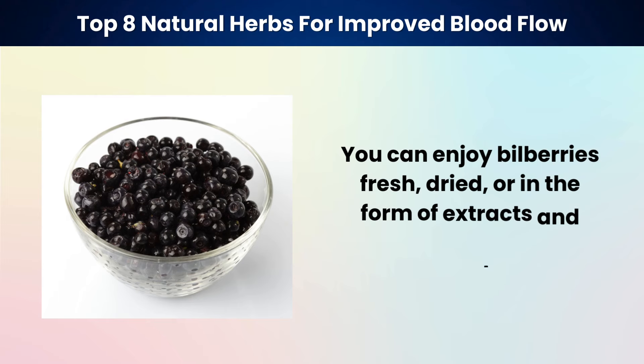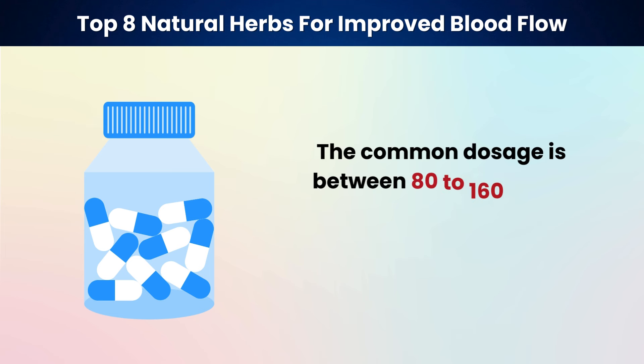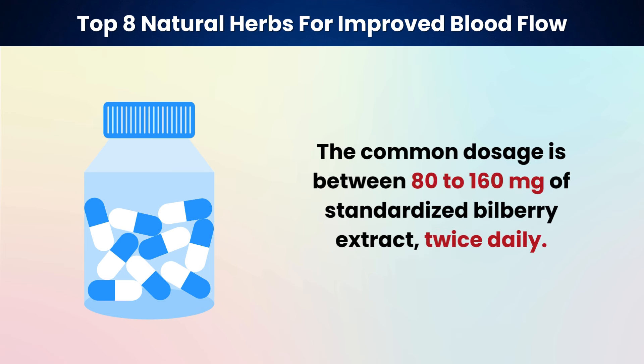You can enjoy bilberries fresh, dried, or in the form of extracts and capsules. The common dosage is between 80 to 160 milligrams of standardized bilberry extract twice daily.